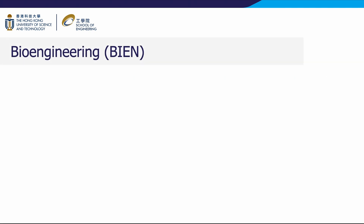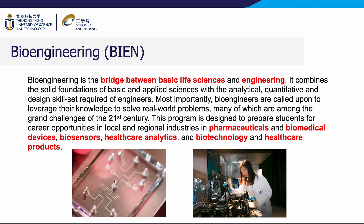Bioengineering is the bridge between basic life sciences and engineering. It combines the solid foundations of basic and applied sciences with the analytical, quantitative, and design skill set required of engineers. Most importantly, bioengineers are called upon to leverage their knowledge to solve real-world problems, many of which are among the grand challenges of the 21st century. This program is designed to prepare students for career opportunities in local and regional industries in pharmaceuticals and biomedical devices, biosensors, healthcare analytics, and biotechnology and healthcare products.